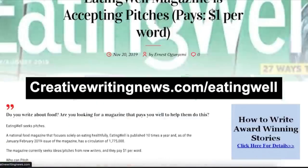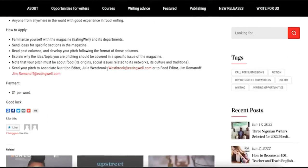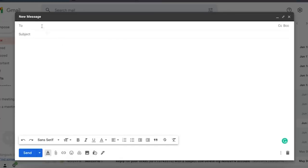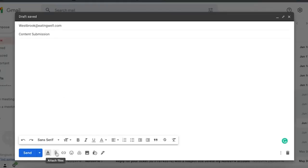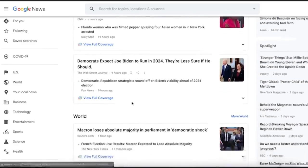To submit your articles for payment, scroll down on the eatingwell.com website until you reach the contact details section. Copy their email address, go to your email, and send them an email with a subject line like 'Submission' or 'Content Submission,' and attach the file with your article. They will check your email and if they like it, they will ask for your payment information. You can also fill out their submission form. You can choose to be paid via PayPal or bank transfer.